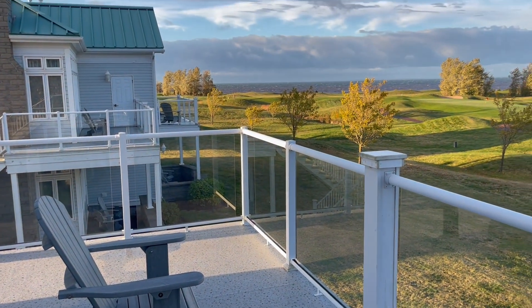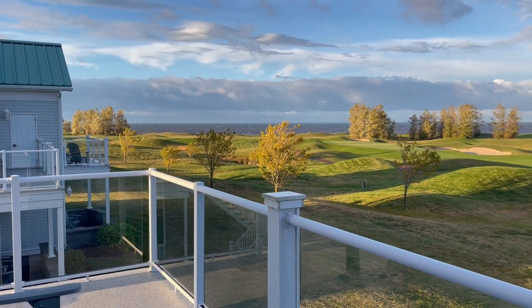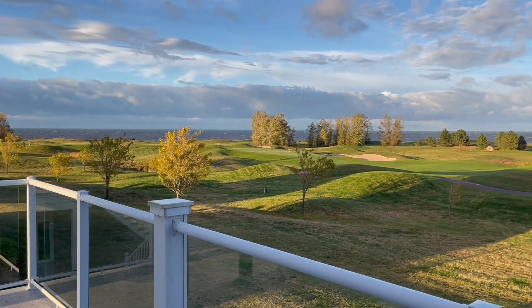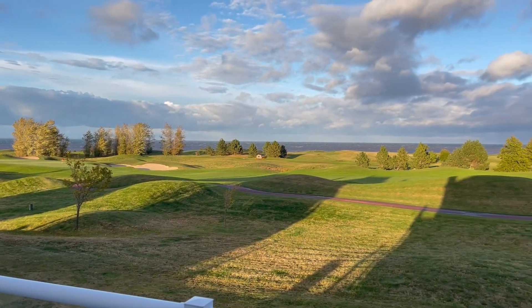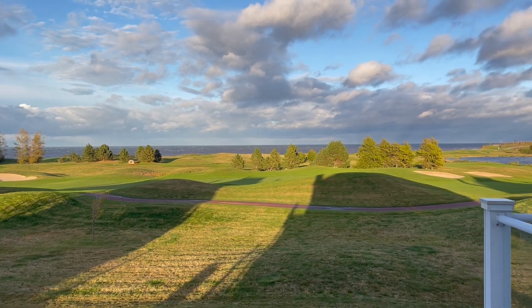Email us today and we can discuss how this beautiful view of this exquisite golf course and Atlantic Ocean could be all yours. There's a variety of different options here at Fox Harbor, so reach out and we'll find out which one's perfect for you.